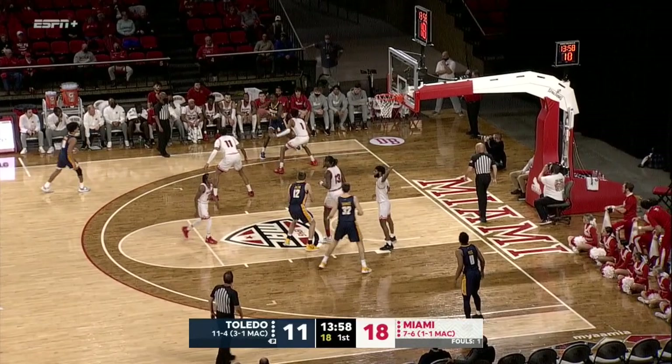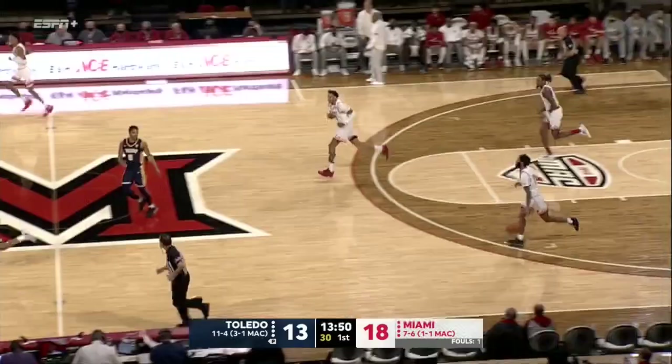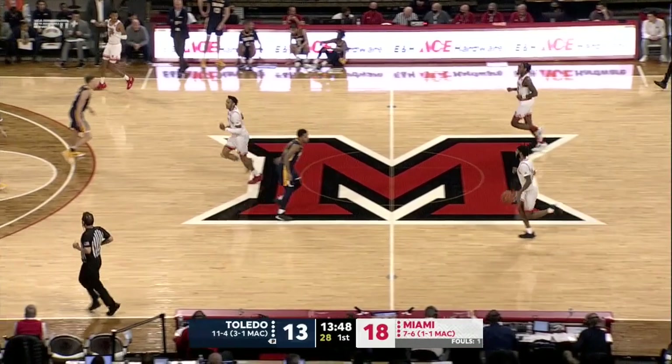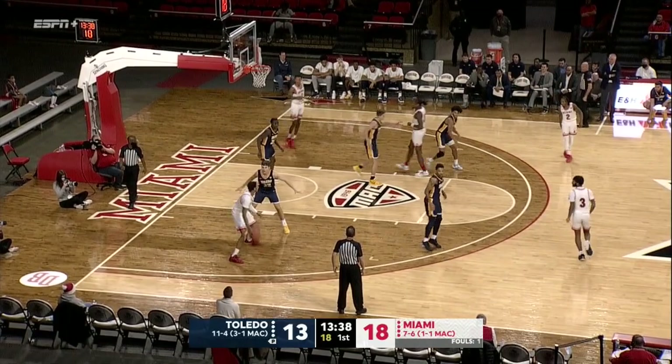Shoemate gives it back out to Dennis who curled to the left side, throws it to the left corner — that is Keyshawn Saunders — gets it back to Dennis, nice reverse layup with the left hand for Ray J. Dennis. Dennis, a transfer from Boise State, has really come in and given them another shooter, especially with the way they run their offense. He's great at driving into the paint.